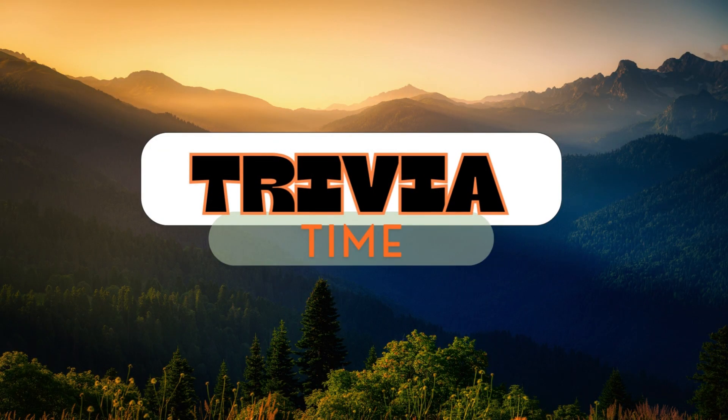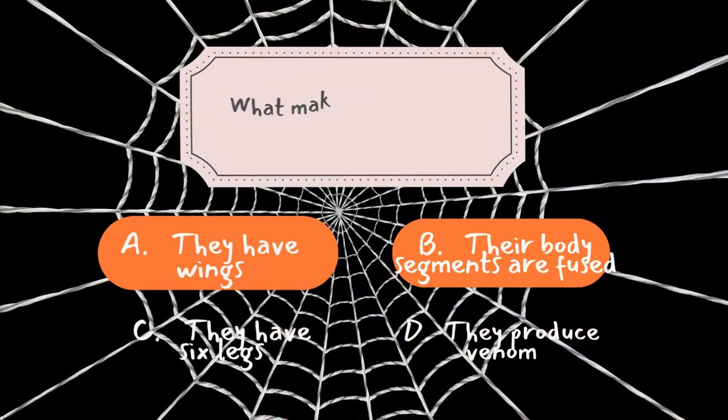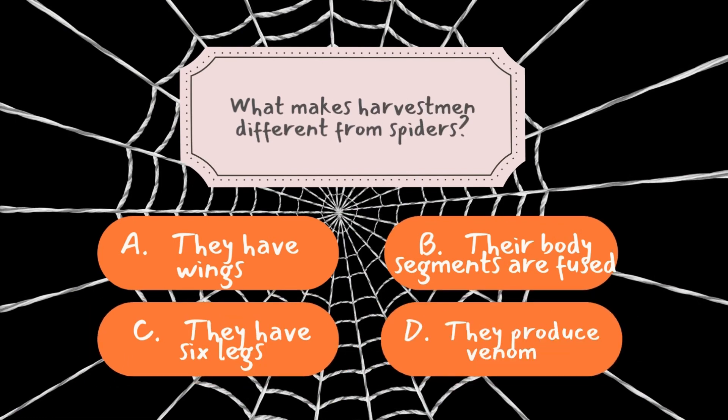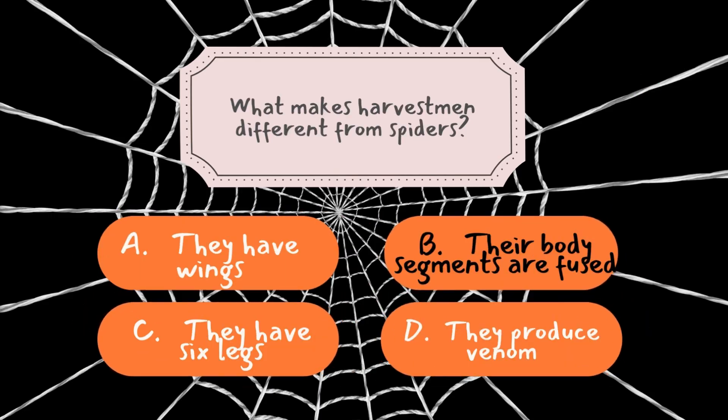Now it's time to see how much you've learned from today's episode. We've got three fun trivia questions coming up. Question number one: What makes harvestmen different from spiders? If your answer is B, then you're correct. Harvestmen have a single fused body segment, which gives them their unique oval shape. Unlike spiders, which have two distinct body parts — the cephalothorax and abdomen — harvestmen's fused bodies make them look more compact. This anatomical feature is one of the most distinguishing characteristics of these arachnids and helps set them apart from their eight-legged relatives.